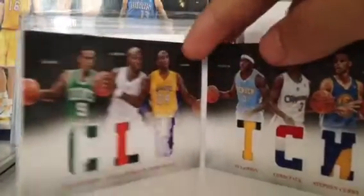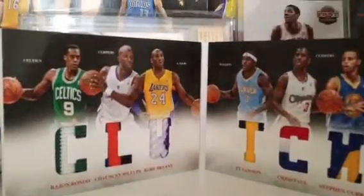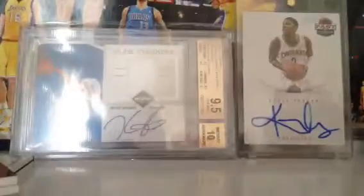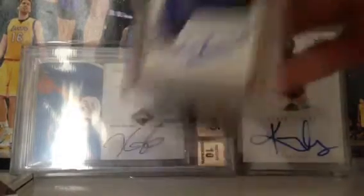Then this Clutch one, which has a bunch of all-stars — Chris Paul, Covey, Rondo, 6 CP3 patch. And then Cousins Silhouette Autograph patch, $180 or best offer.